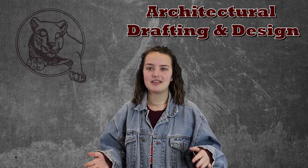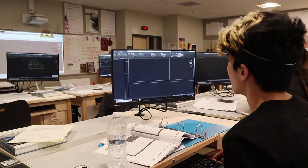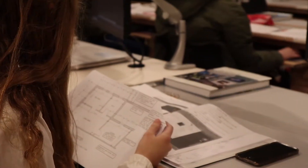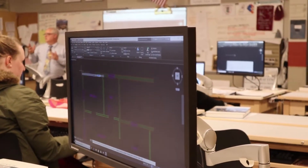It's a four-year program. In Arc 1 you basically start learning the basics of what architecture is and different lettering skills. Then in Arc 2 you put those into practice, and same with Arc 3 and Arc 4, but the courses and the projects get a little bit more difficult as you go along.